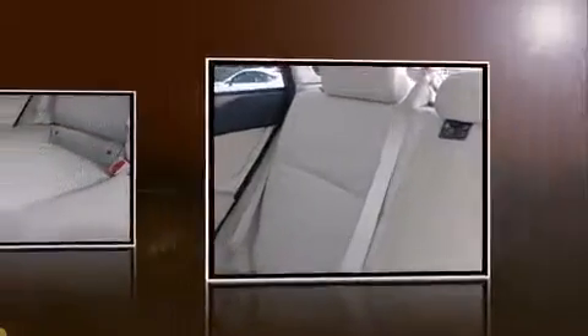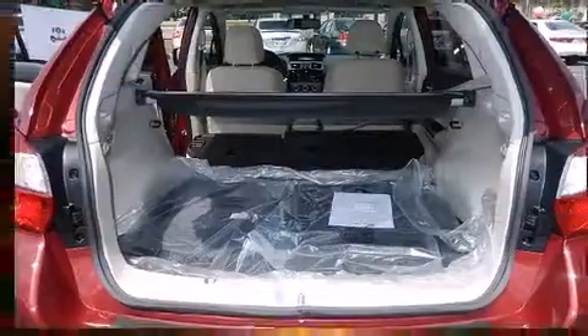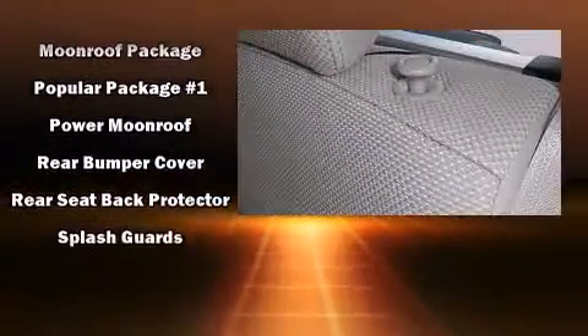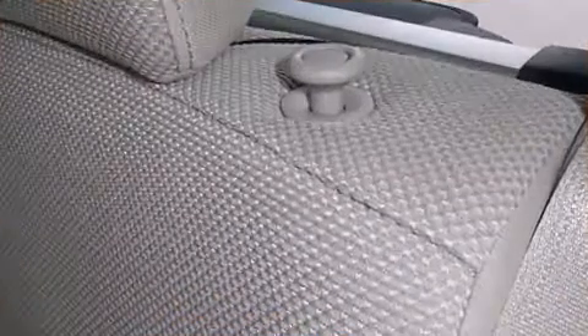For drivers who enjoy the natural environment, a power moonroof allows an infusion of fresh air. Take assurance in side-curtain airbags, providing head protection in the event of a severe collision.